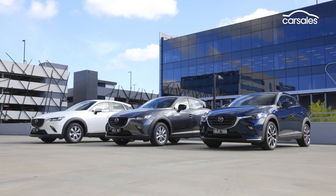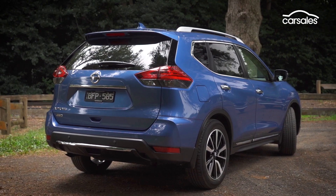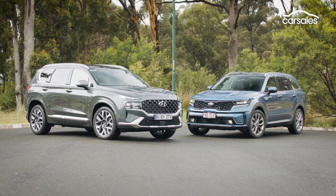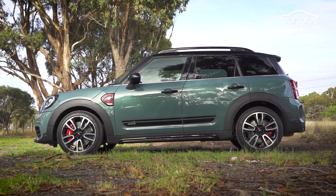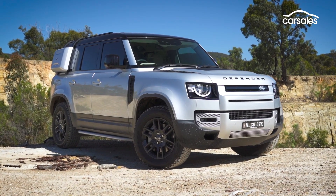With Australia's love of SUVs holding strong, buyers are spoilt for choice as manufacturers continue to expand their offerings. Small, medium, large, five, six or seven-seaters — there's a lot to consider.